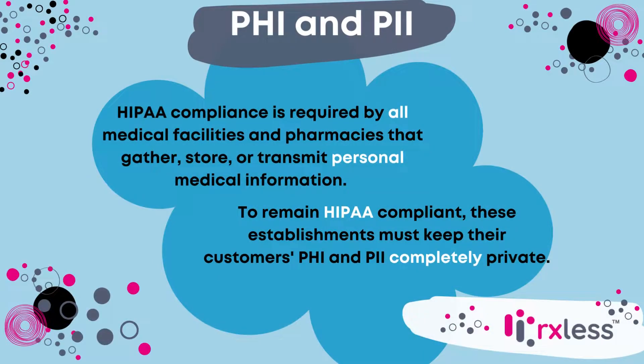HIPAA compliance is required by all medical facilities and pharmacies that gather, store, or transmit personal medical information. To remain HIPAA compliant, these establishments must keep their customers' PHI and PII completely private.